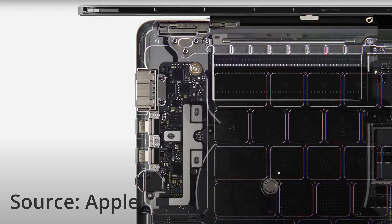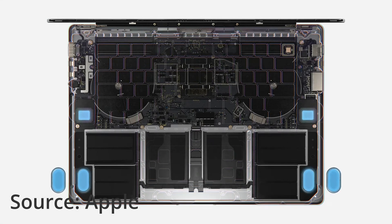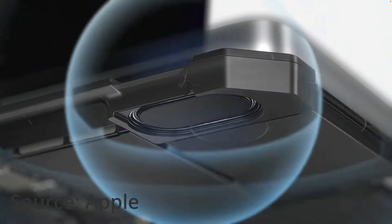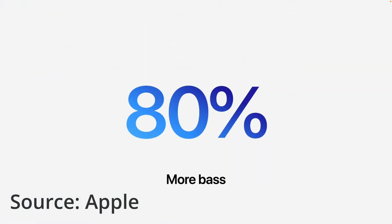Usually the cameras in the MacBooks were only 720p, but now they've bumped it up to 1080p — which is why there's a notch. I still don't understand why there's no Face ID in there, because the notch is the same size as the one on an iPhone. Maybe in the future they'll add Face ID. Even the sound system in the MacBooks now includes a six-speaker system with two tweeters twice as large as the previous MacBook Pro and two subwoofers with a larger diaphragm than before.